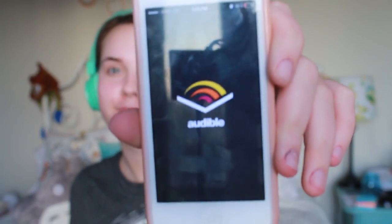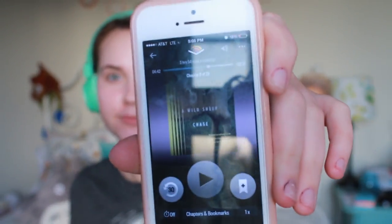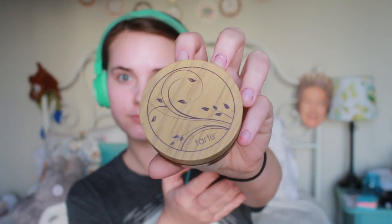Alright guys, so first things first, I'm going to put up my hair so it won't be in my face. Next, I'm plugging in my headphones because I like to listen to music or audiobooks while I'm working. So this is Audible and I'm listening to A Wild Sheep Chase.